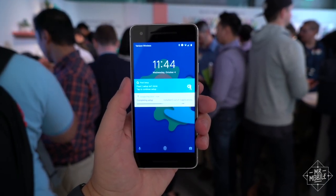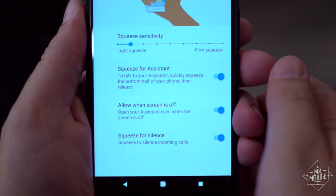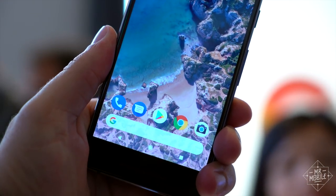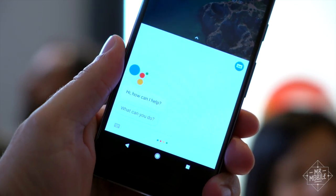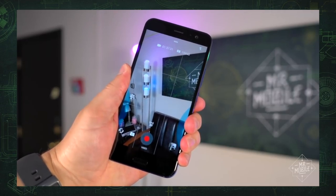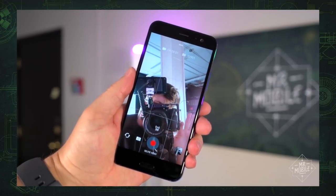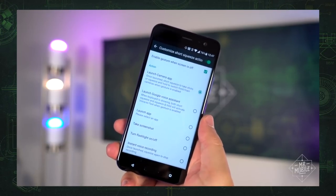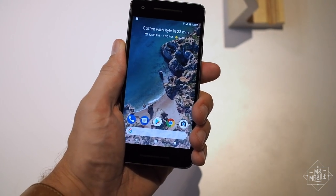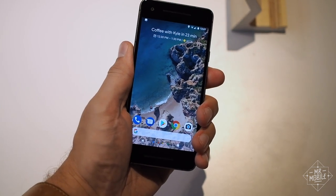If this bugs you and you wind up squeezing your Pixel 2 in a rage, you'll end up discovering another new feature called Active Edge. Apply pressure to the sides of the phone and you summon Google Assistant. If this seems familiar, it is — it's the feature you either loved, hated, or forgot about on the HTC U11, released this summer. But while Active Edge works on both the Pixel 2 and the 2 XL, it's not as robust as it is on the U11. You can't reassign it to other functions or use it as a shortcut within apps, at least not that I could see.